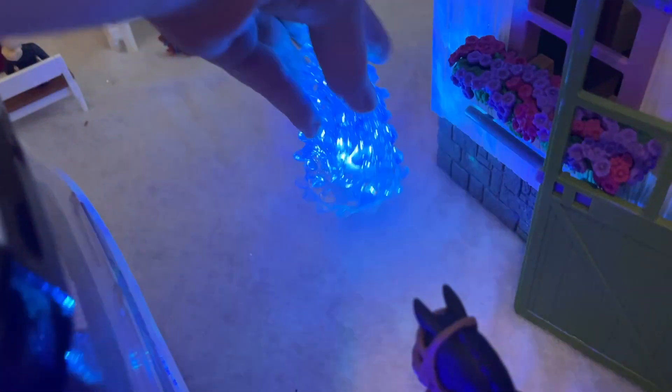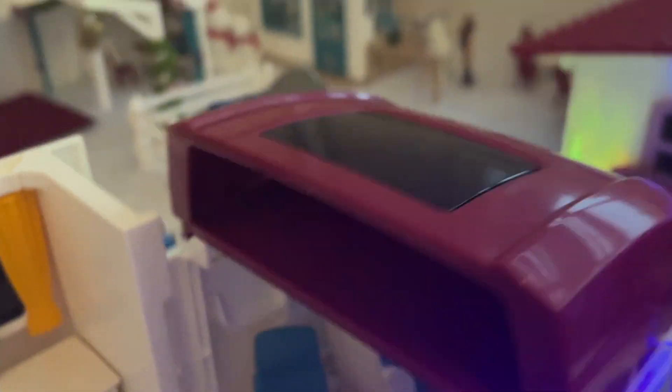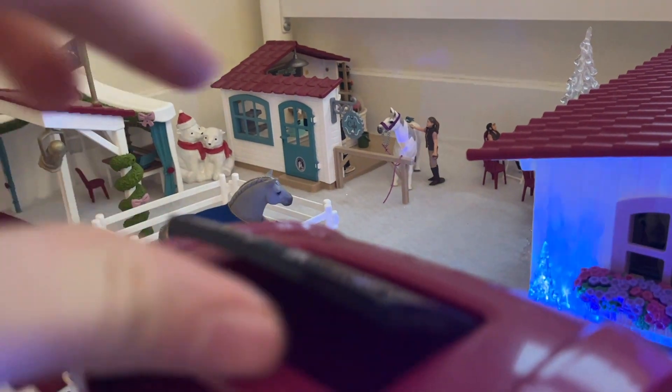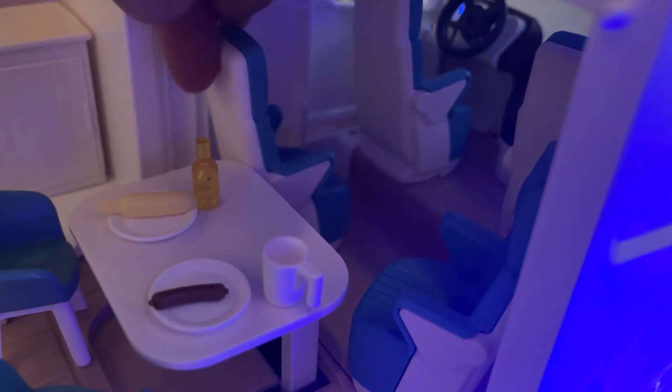Here we have a tree that can light up, and this one too — there we go. Over here we have a little cat. Now let's start in the front of the horse transporter. Inside we have two places. Over here we also have a little area where we can set up a bed, and this can open too. Inside we have these chairs that can spin around.